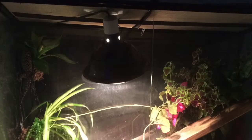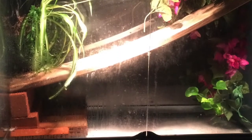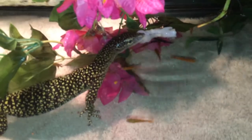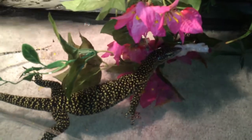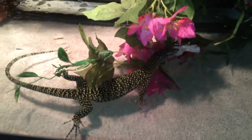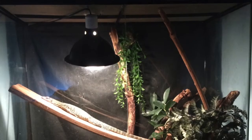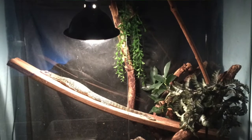The tank was originally arranged with a water feature and climbing areas. I had to change the water two to three times a week and clean the water pump at least twice a week. The tank also contained live plants such as pothos, spider plants, bromeliad, and coleus. Needless to say, Joanna destroyed everything within a week — these are very powerful animals with very sharp nails.